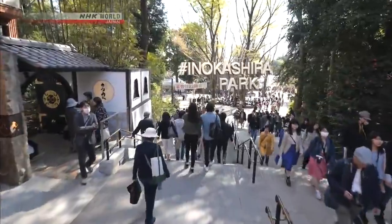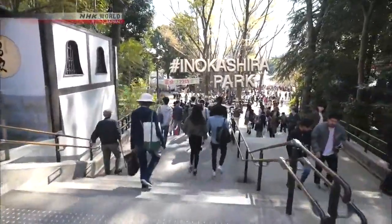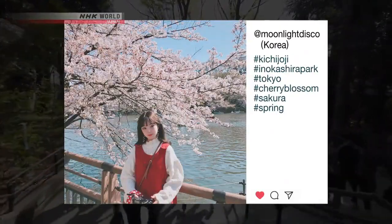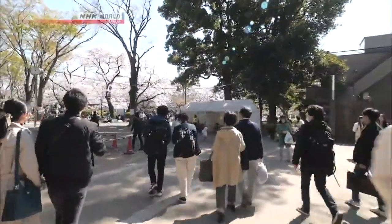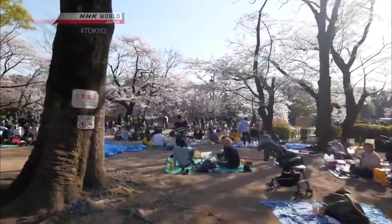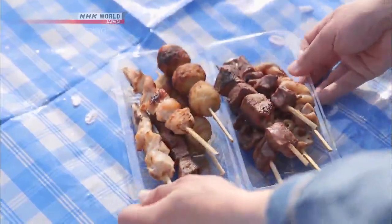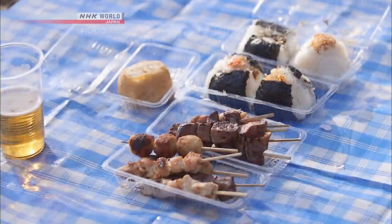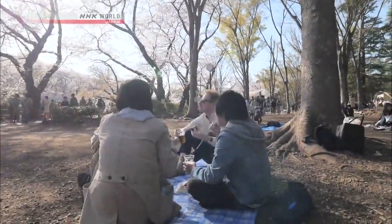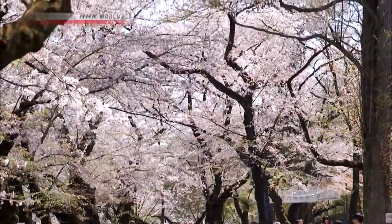Heading down the stairs, we arrive at our destination — the spot with more Instagram hashtags than any other in Kichijoji. It's famous for its cherry blossom trees. Now is peak cherry blossom season, and the park is buzzing. Families and friends meet and have picnics under the trees in full bloom. Most parks in Japan also allow people to drink alcohol on the grounds — but please go easy and mind your manners if you do. Cherry blossoms are best viewed from below; here, visitors are surrounded by a marvelous pale pink canopy.